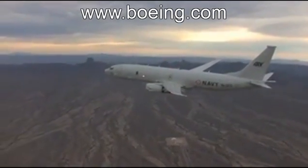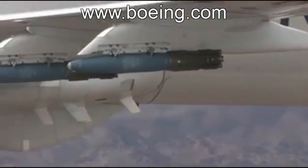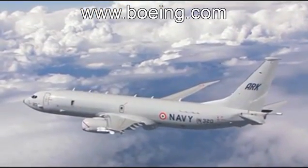With a delivery date set, the word came that additional P-8I flight testing was required, including daunting weapons separation testing — without any additional time to the schedule.